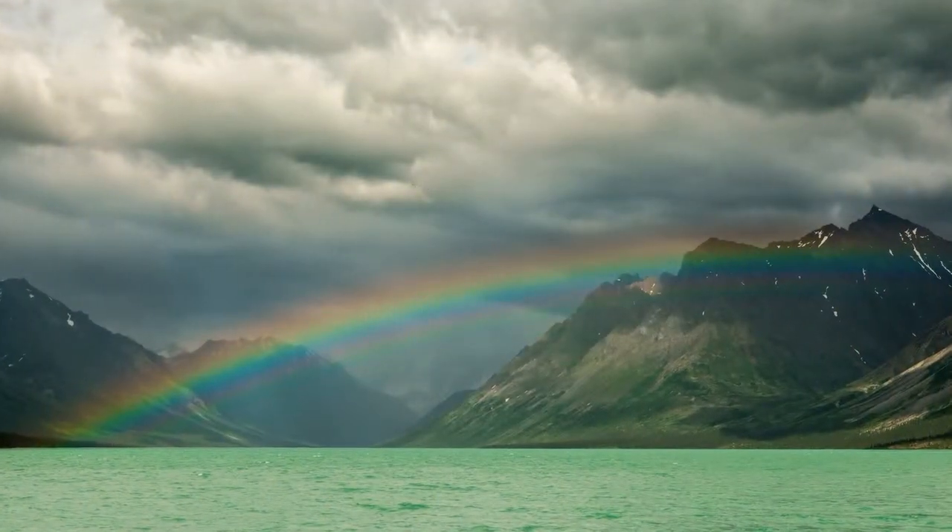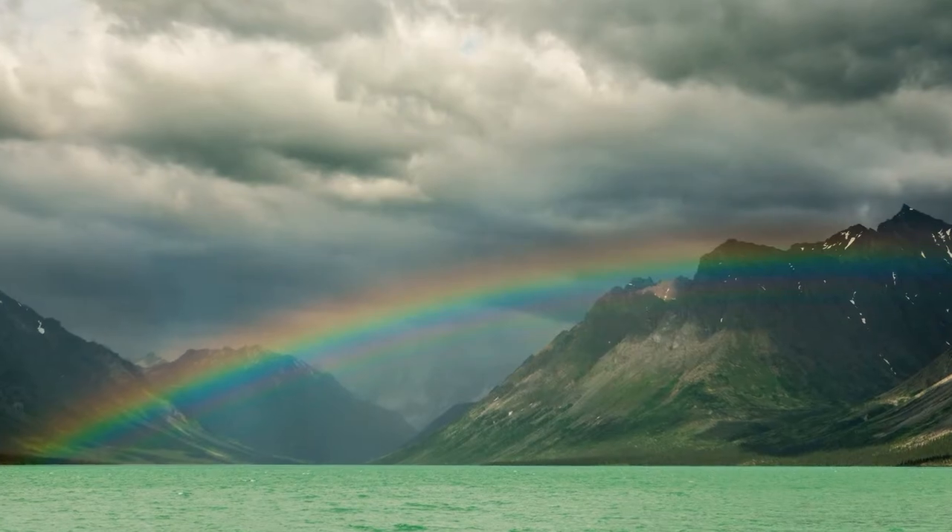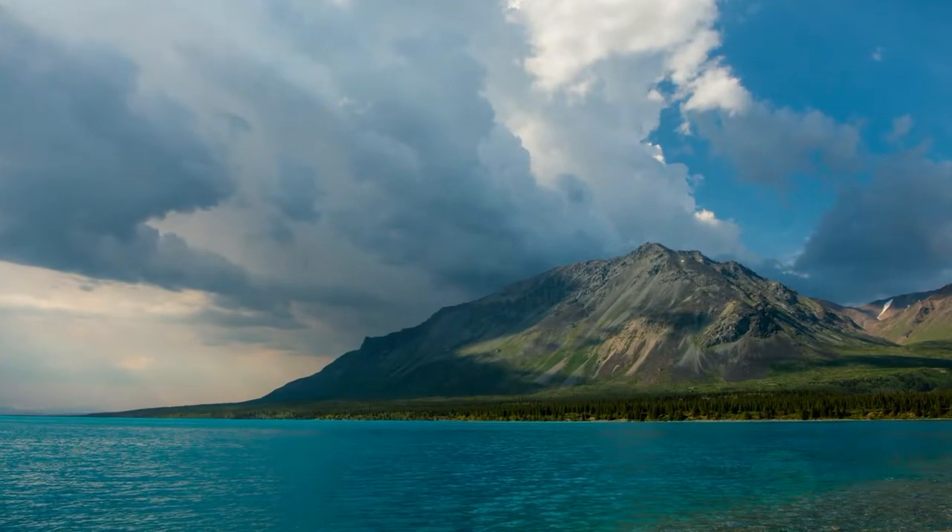You gotta go! It's gorgeous. It's just an amazing part of the world, a beautiful place that you gotta check out.